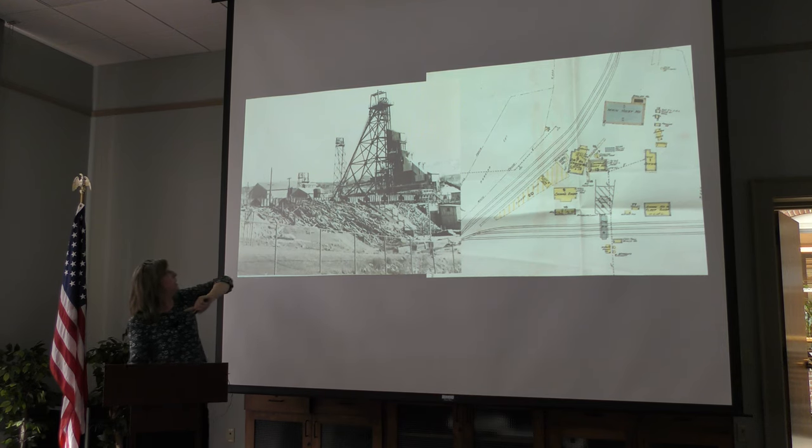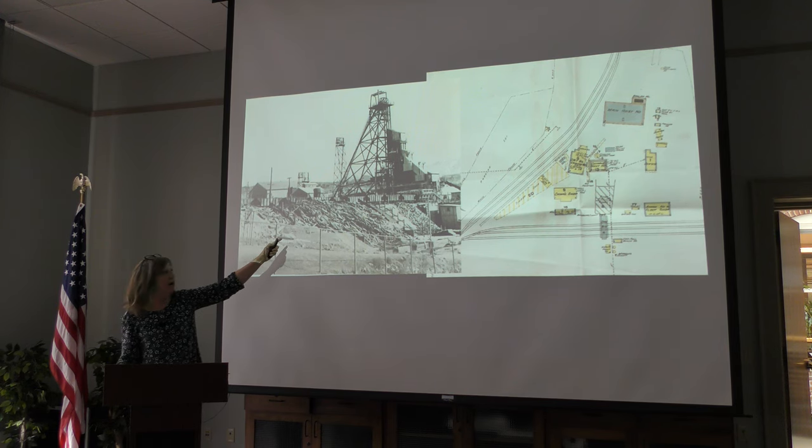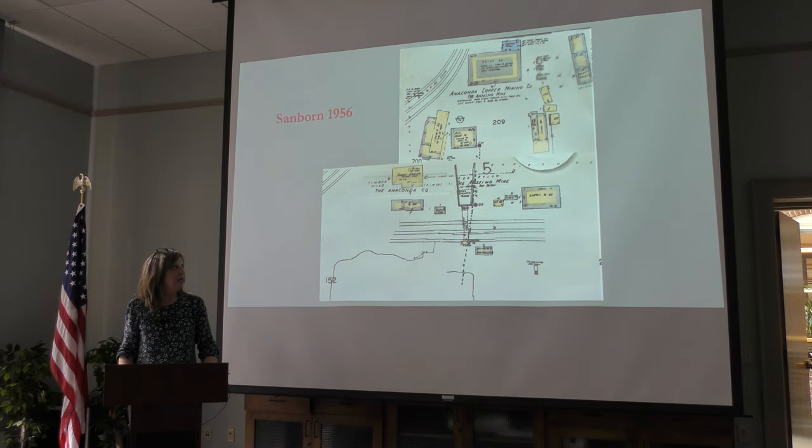Here's the auxiliary hoist house and here's the main hoist house. Here are the 1956 Sanborn maps — the last Sanborn map I have of the Anselmo — and you can see a few changes from earlier maps but that's the Anselmo at its peak.